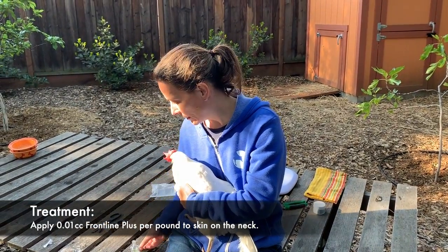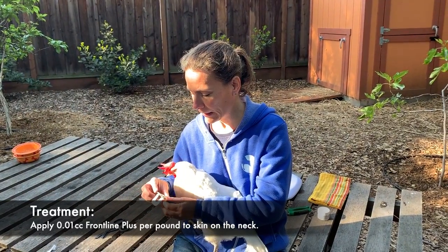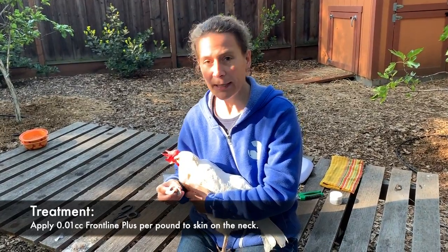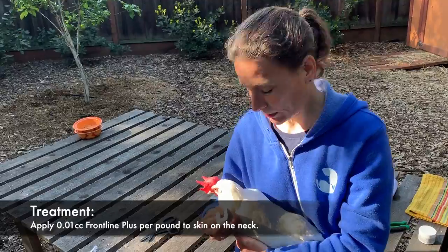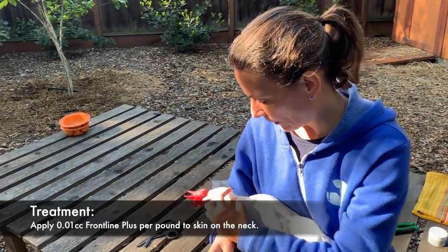...Frontline Plus. The same thing you give to your dog for ticks and lice — you do the same for chickens, except you use a really little dose, really just a couple of drops, especially on a little girl like her.